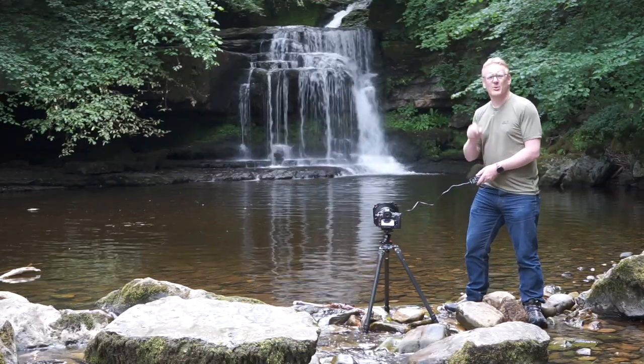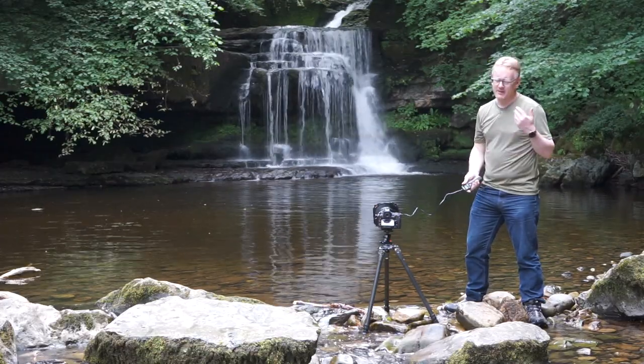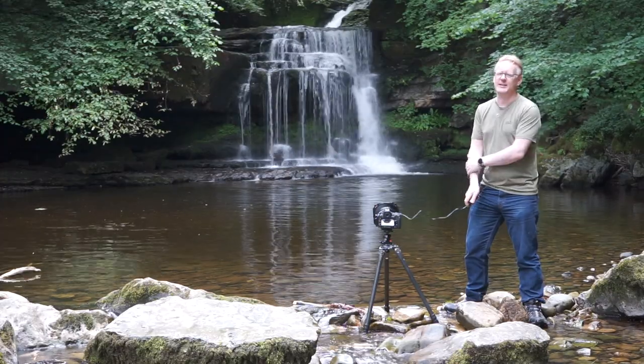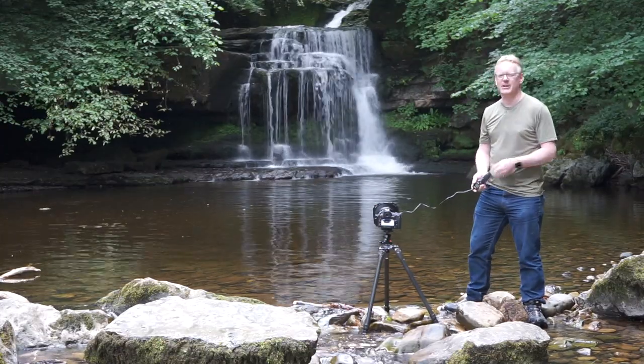These waterfalls were actually first painted — not photographed — famously by a chap called William Turner, the artist, in 1816, all those years ago. 203 years later, here I am still trying to take a very similar picture.